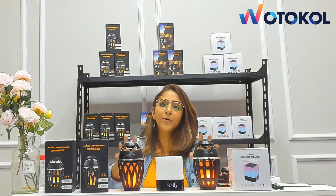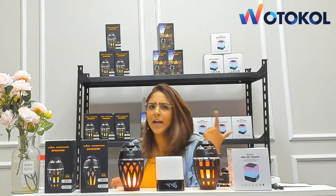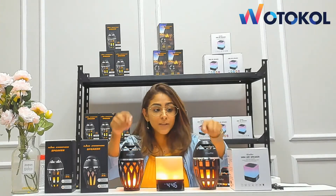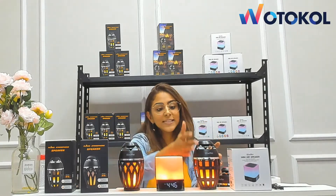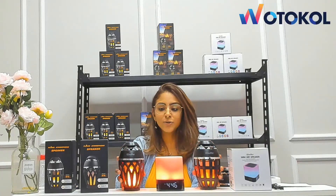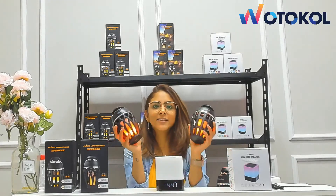This Bluetooth device connects via Bluetooth 4.2 to your cell phone, iPhone, iPad, Android — anything. You can use it in so many ways. The difference between these two products is just the torch design — the other details are the same.